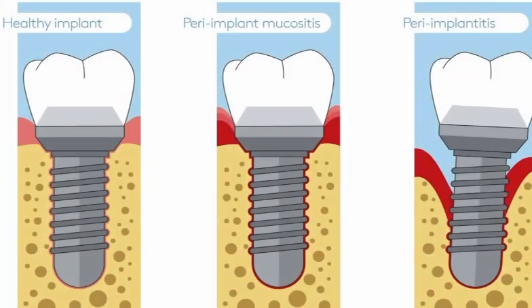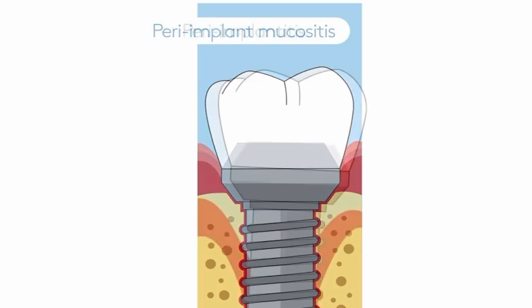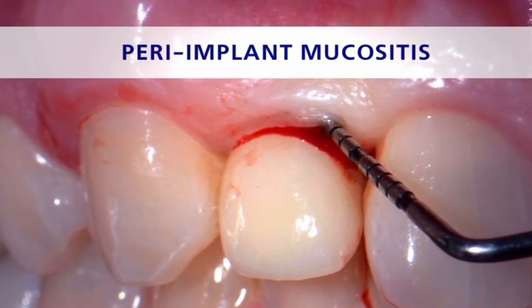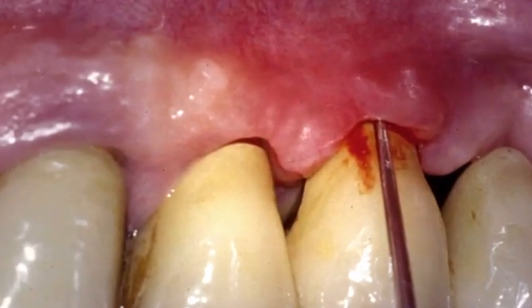Advanced peri-implantitis presents with severe symptoms, but the patient notices none at first. You should look for bleeding, tender, and red gums around the implant. You may not notice the tenderness or bleeding in some cases unless you apply pressure to the gums, or the patient reports bleeding from flossing or brushing.